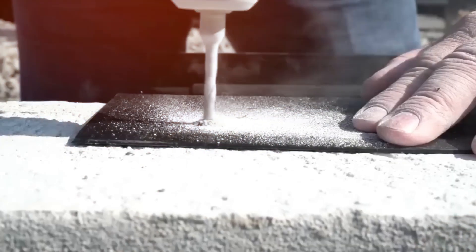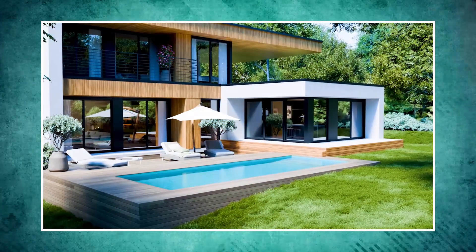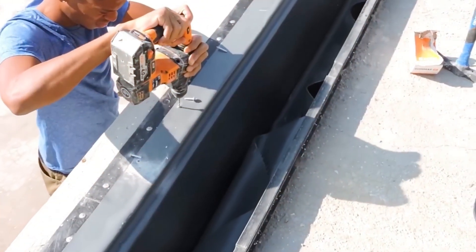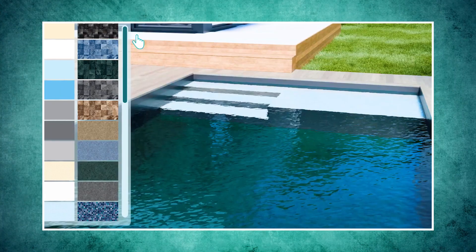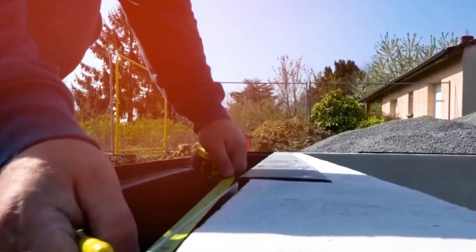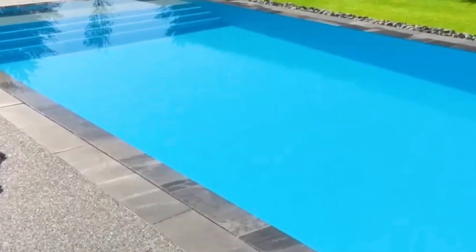These pools, called overflow pools, cost a bit more than regular ones because they have some extra cool parts. In the video, you can check out these crafty workers setting up the ISI Mirawar system. It's like magic for pools, and they can do it in just half a day. So, if you're up for a fancy pool that's not just a pool but a little piece of wonder, this is it.